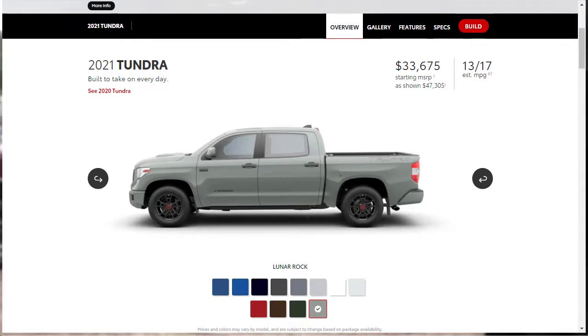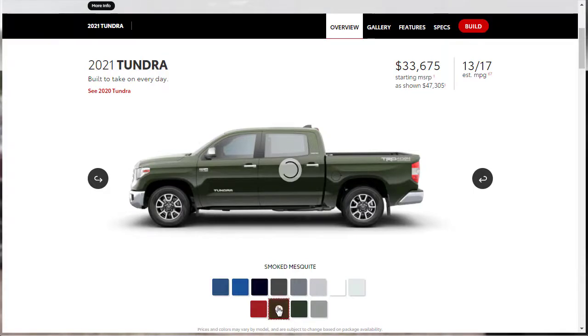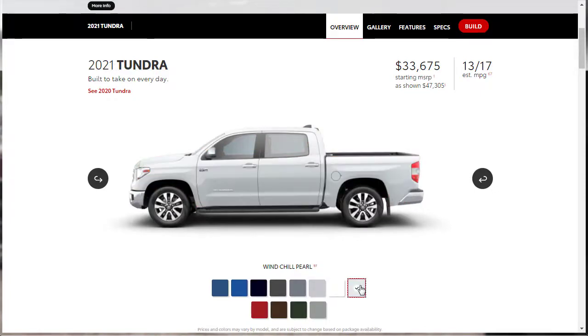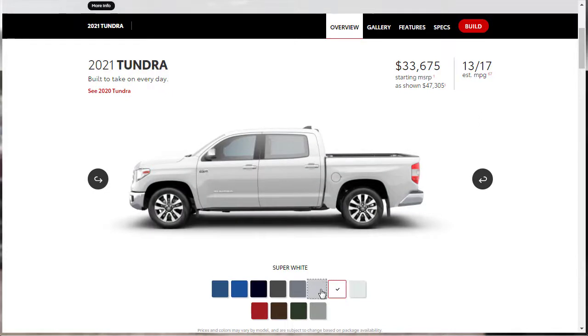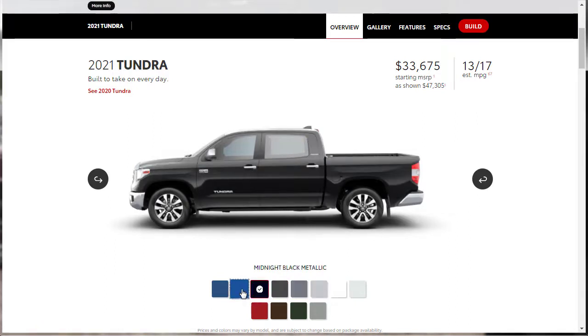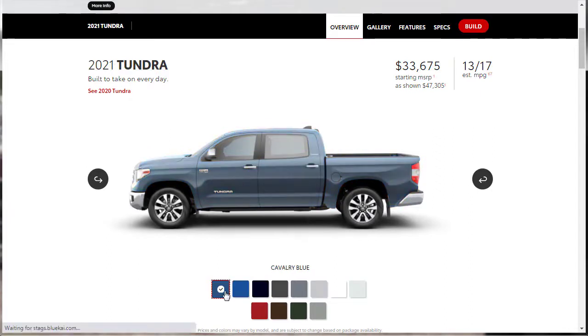Let's check out the exterior colors for the 2021 Tundra. We've got Luna Rock, Army Green, Smoked Mesquite, Barcelona Red, Windchill Pearl, Super White, Silver Sky, Cement, Magnetic Gray, Midnight Black, Voodoo Blue, and Cavalry Blue.